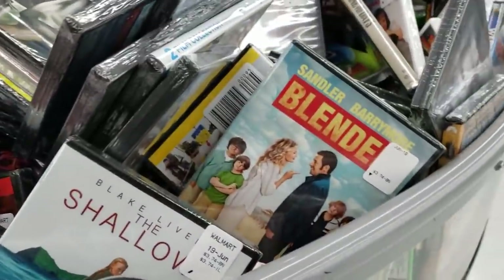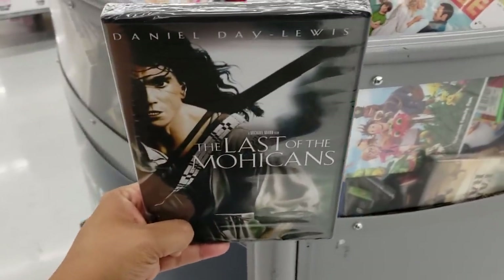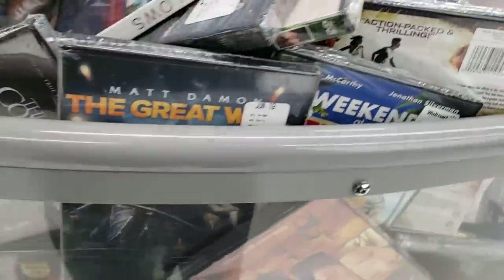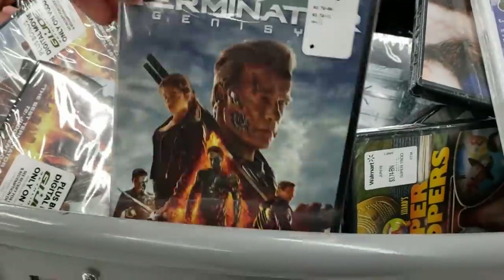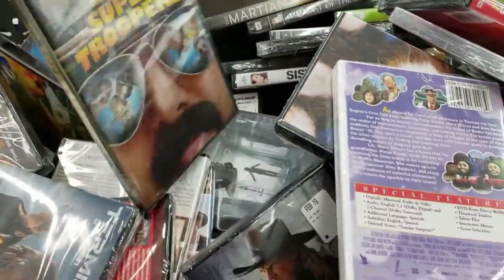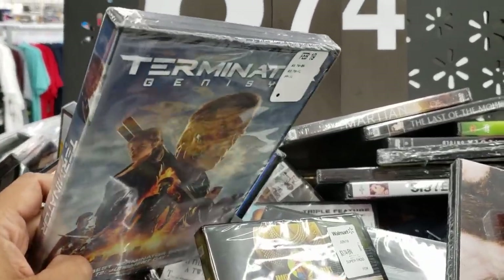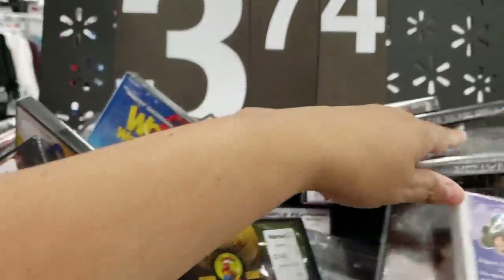Coming to America. I hear they're going to bring it back. They're going to make a second one. The Shallow. Terminator. Super Troopers. Did you hear this one sucks so bad? Have you seen this one? They're going to retcon the entire Terminator series all the way to Terminator 2. And the new movie is going to take place as the third one now.